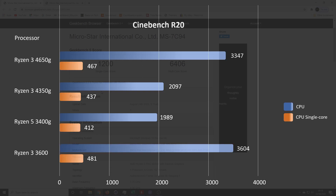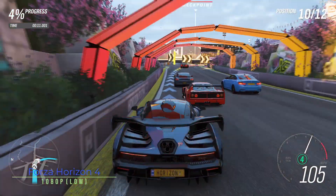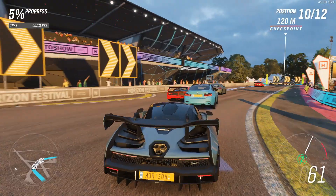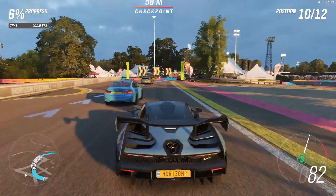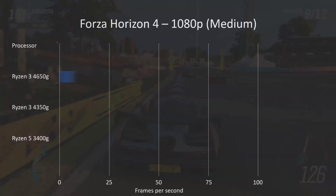Moving on to some games testing. Just to reiterate, as I said in the last video, I used OBS to capture the video footage, so it does have a significant impact on the frame rates you're seeing. But in terms of actual benchmarks taken without OBS running, the results were quite impressive.